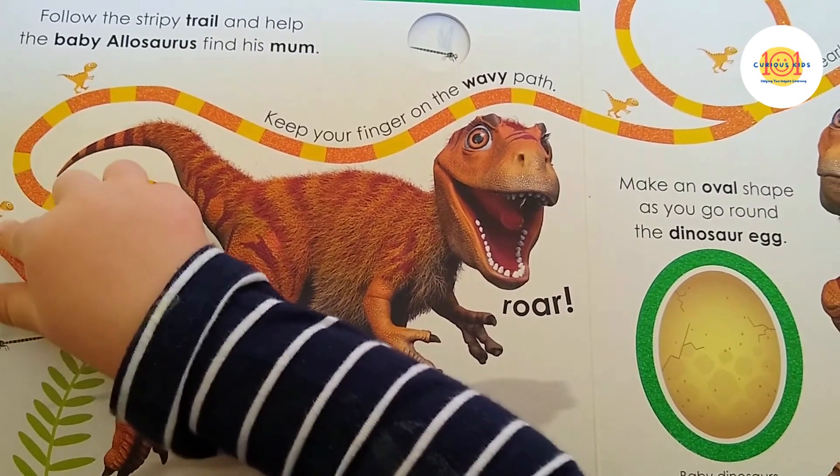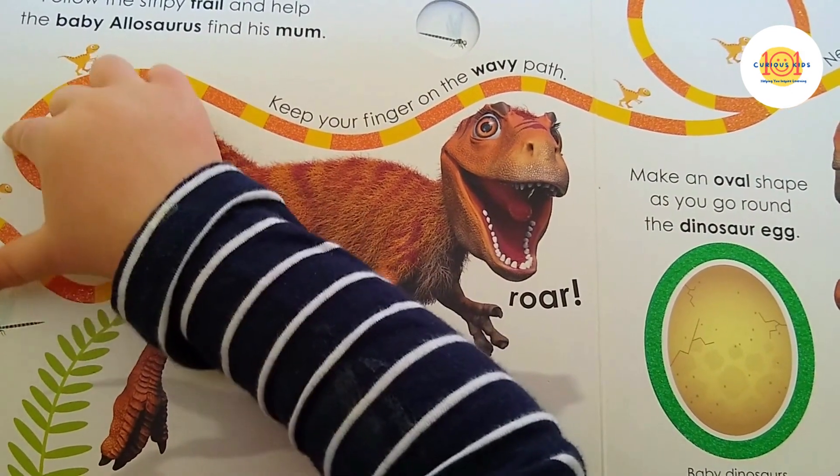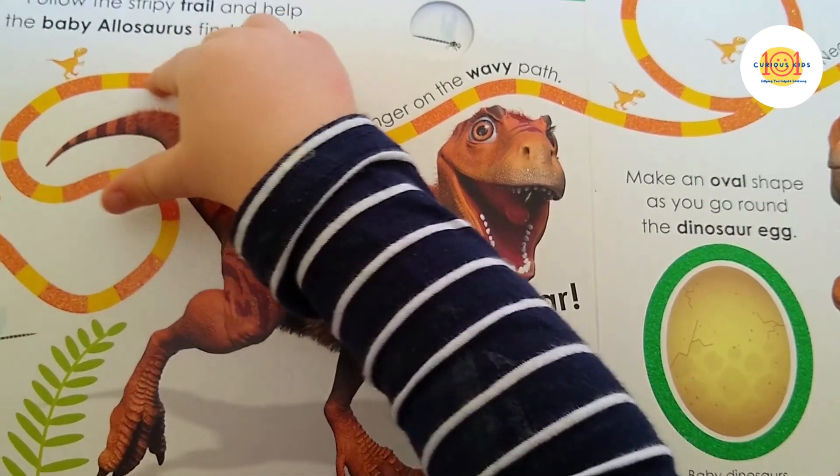We've also picked up a couple of books which invite children to use their fingers to follow trails in the books which are raised up from the rest of the page.